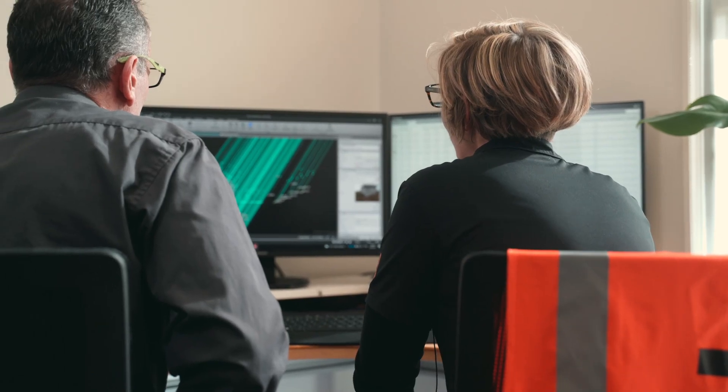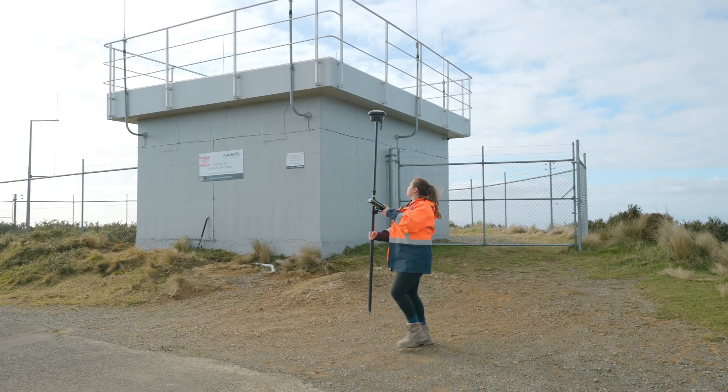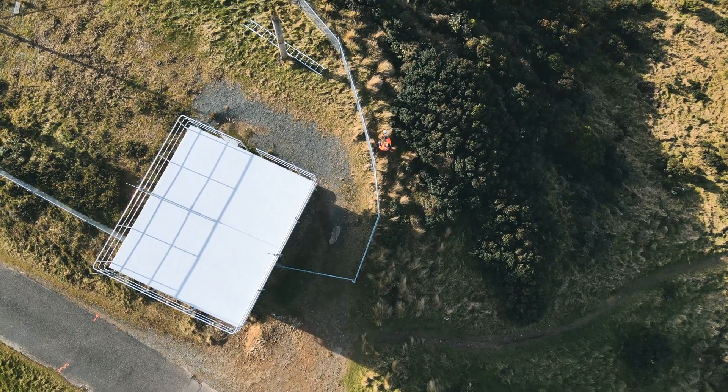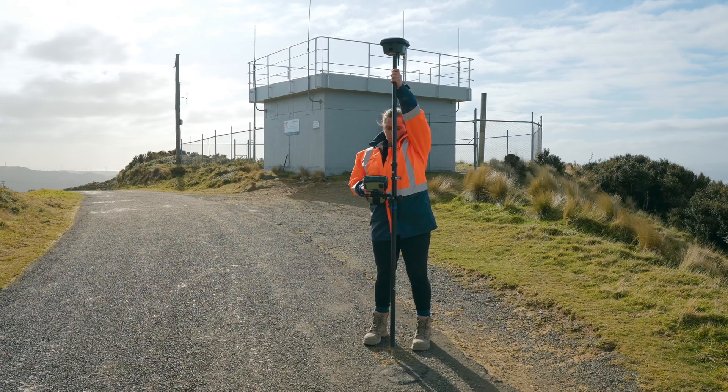We are here as an extended part of the Envelope surveying team to provide them with the support required to run this technology. For us at Envelope it's all about delivering for our clients the best way we can and as efficiently as possible, and having this technology allows us to do just that.